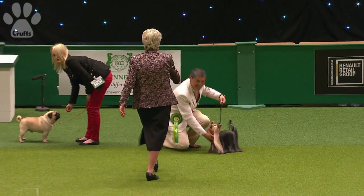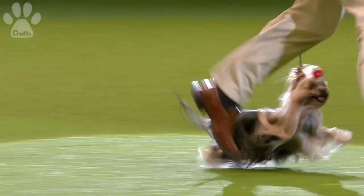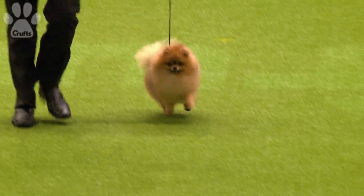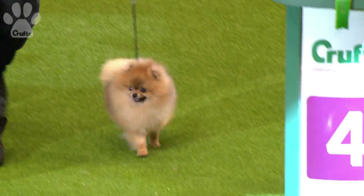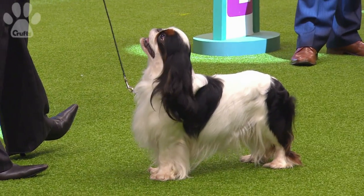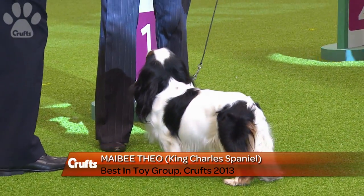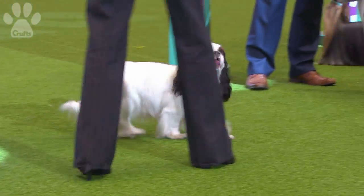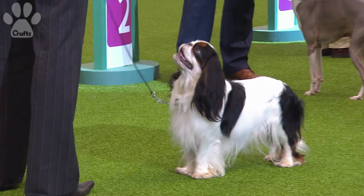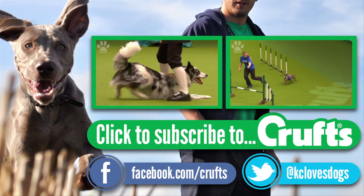Group three goes to this multi-champion Yorkshire Terrier, July, racing across the ring into third spot. And the Pomeranian gets group four. So there we have our group winner for the Toy Group 2013, the magnificent King Charles Spaniel, Champion Maybe Theo, three and a half years old, taking the group here at Crufts 2013!